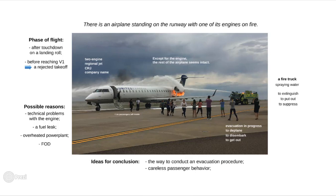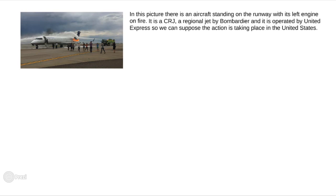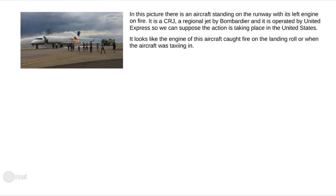Now let's see how a possible description would sound. In this picture, there's an aircraft standing on the runway with its left engine on fire. It's a CRJ regional jet by Bombardier, and it is operated by United Express, so we can suppose the action is taking place in the United States. It looks like the engine of this aircraft caught fire on the landing roll or when the aircraft was taxiing in.